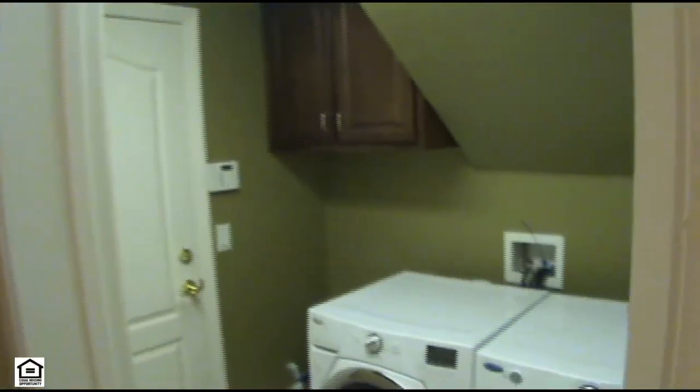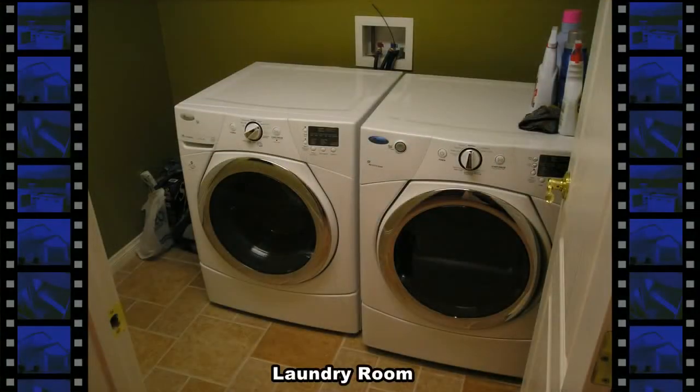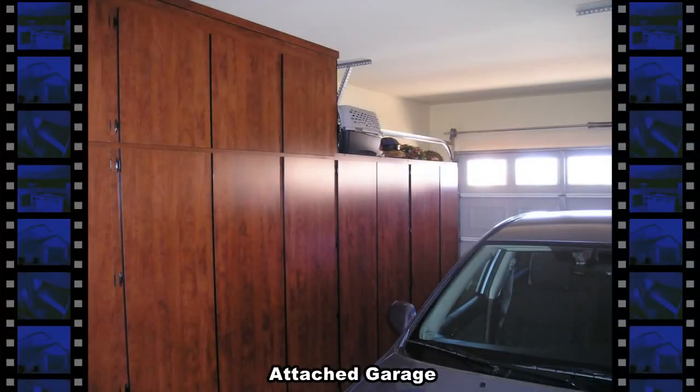The laundry room and the attached two-car garage with built-in cabinets, auto door opener, and direct entry to the home.